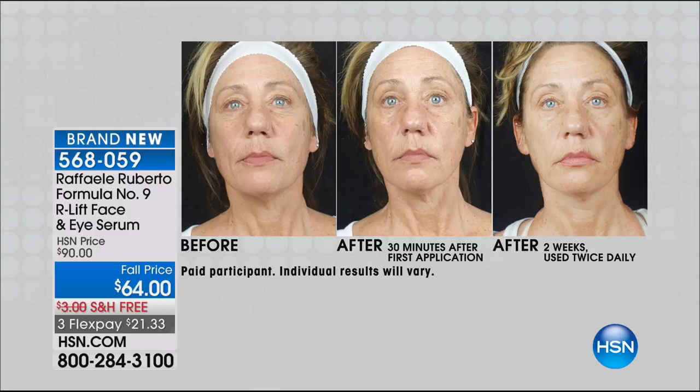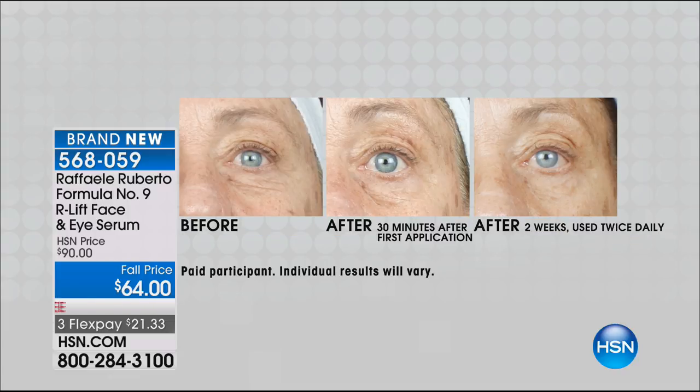Thank you, Shannon. I'm so happy to be here. As a biologist, I'm really focused on the individual skin cell and creating formulas for that skin cell. As you can see by the before and afters here, the efficacy of these products is really important to me, as we see here by our face and eye serum. She's got not just deep wrinkles underneath her eye, but that crepiness — it just looks dull and dry. After 30 minutes, she looks 10 years younger.